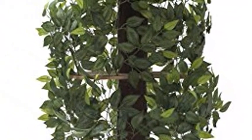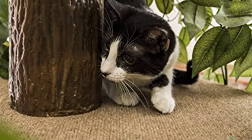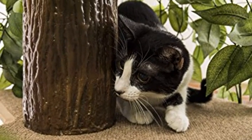Cat Haven Cat Condo Furniture, Treehouse Tower for climbing, playing, scratching, and relaxing — 60 inches high. Cat condo designed for cats up to 32 pounds in weight.